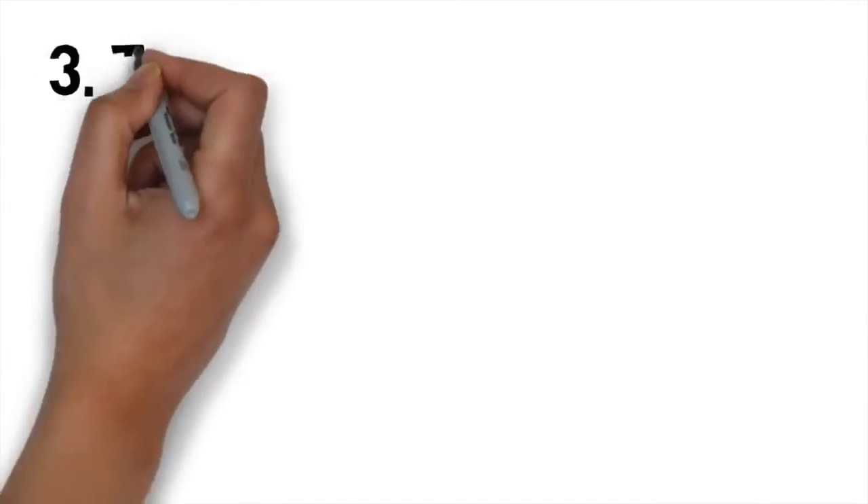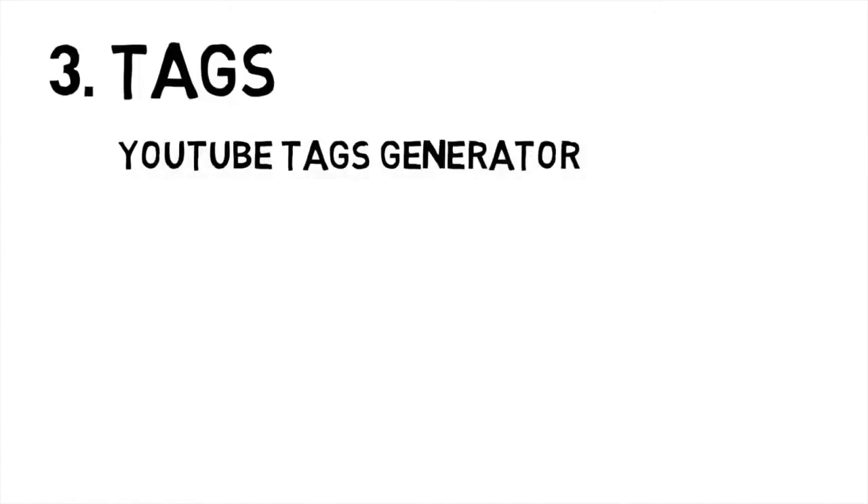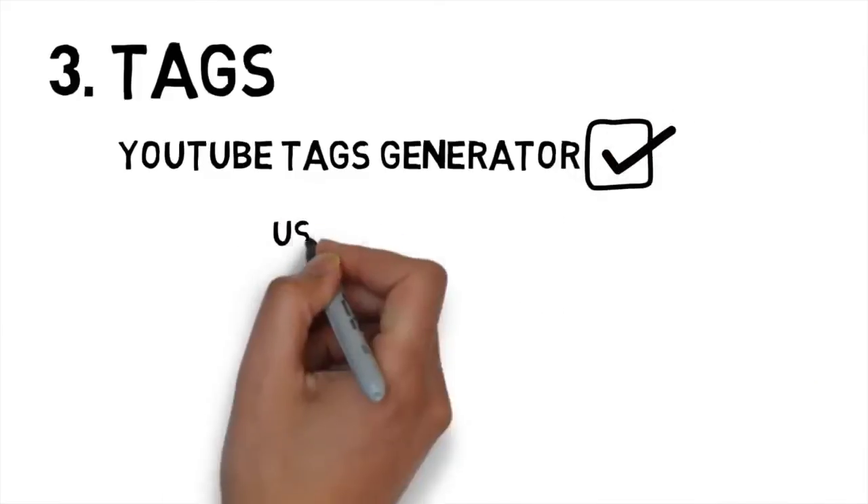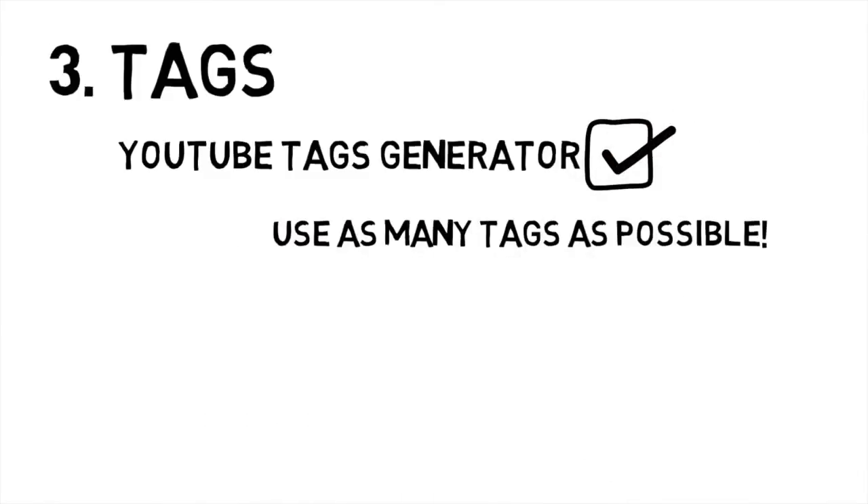Tags. You can use tools like a YouTube tags generator to help you get your keywords right. This is important because you want your video to appear when people look for the keywords you talk about in the video. Make sure you use as many tags as possible to take advantage of this.